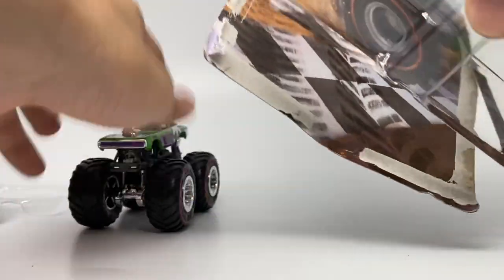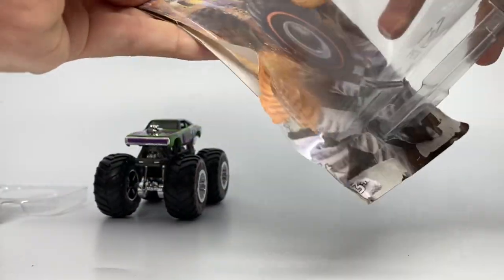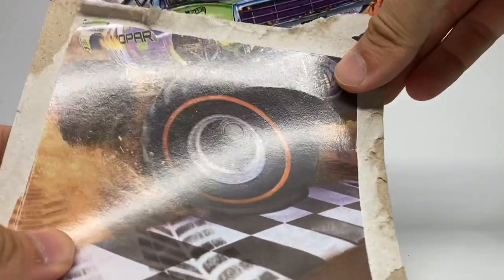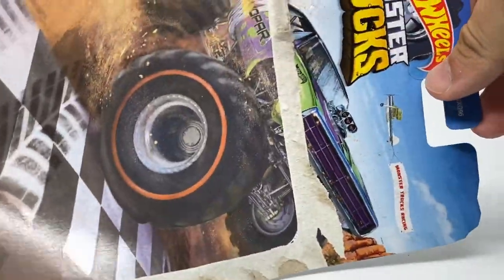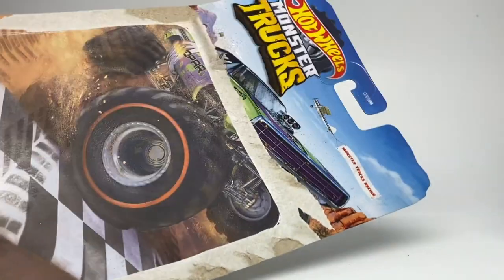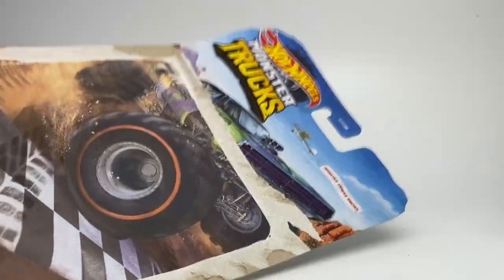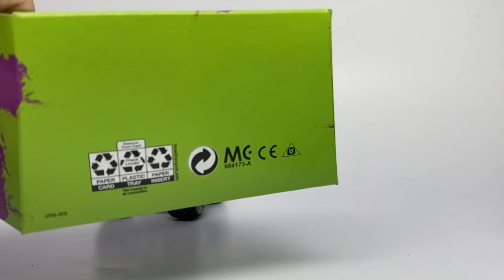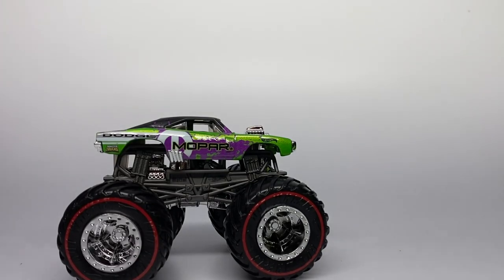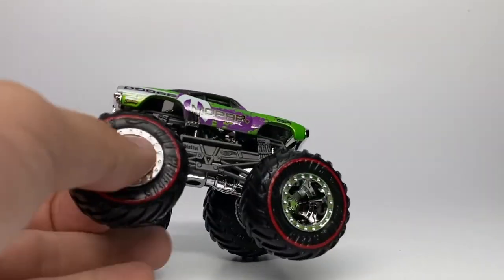We're going to unbox number one of five — the Mopar Dodge Charger RT. The card art is really cool; they always do some pretty cool card art with their Hot Wheels exclusive lines, and this is another great example for the Monster Trucks line. Here's the insert, and here is the truck itself — the Mopar Dodge Charger RT.